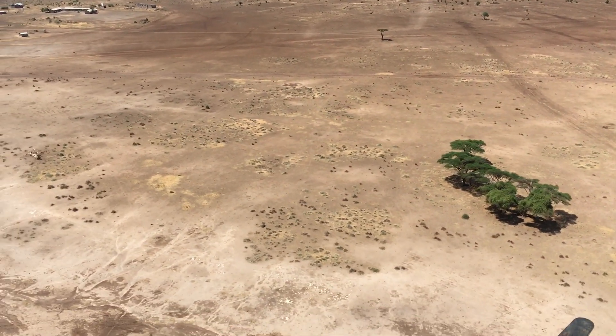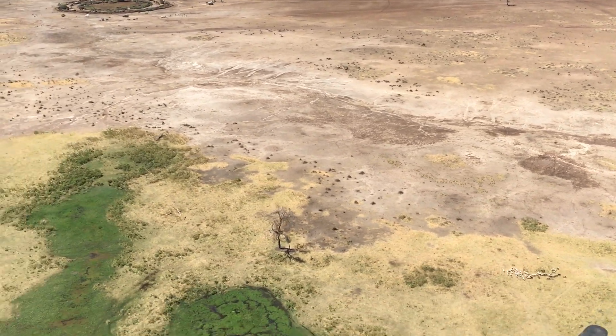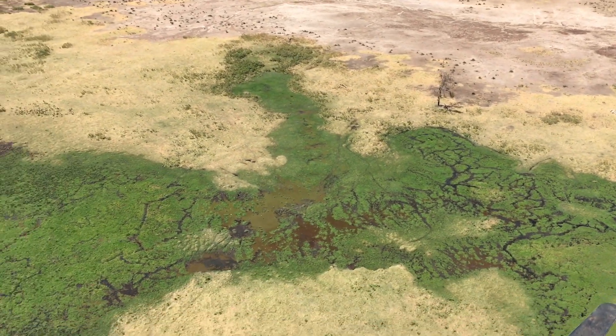As we fly over Amboseli you can see how dry it is, but suddenly there's a change — and this is where the swamp is.